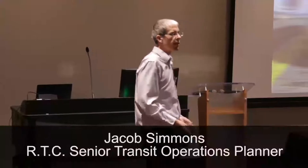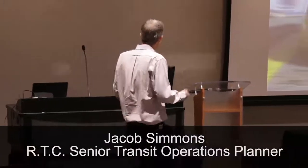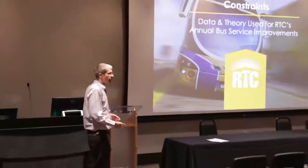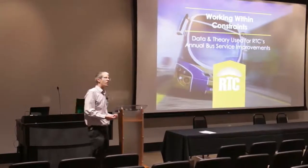My name is Jacob Simmons, Senior Transit Operations Planner at RTC. We're going to be talking here today about working within constraints — the data and the theory that's used to produce RTC's annual transit service changes.